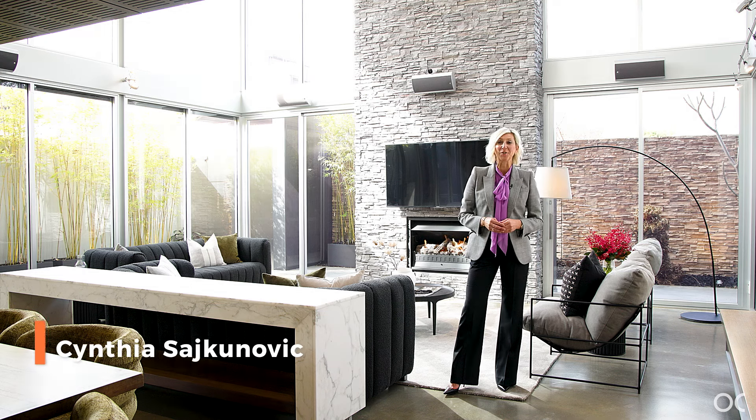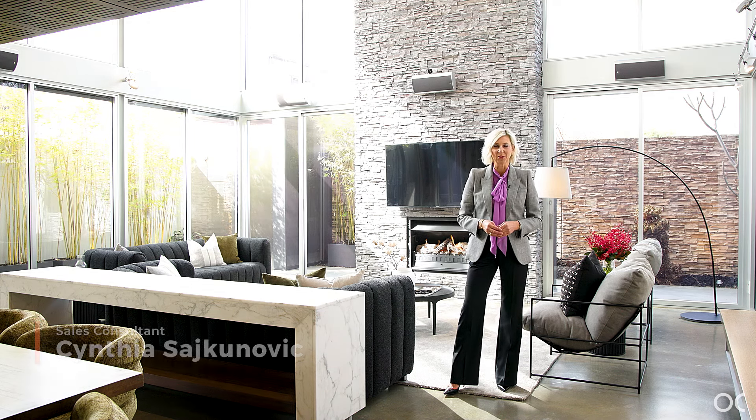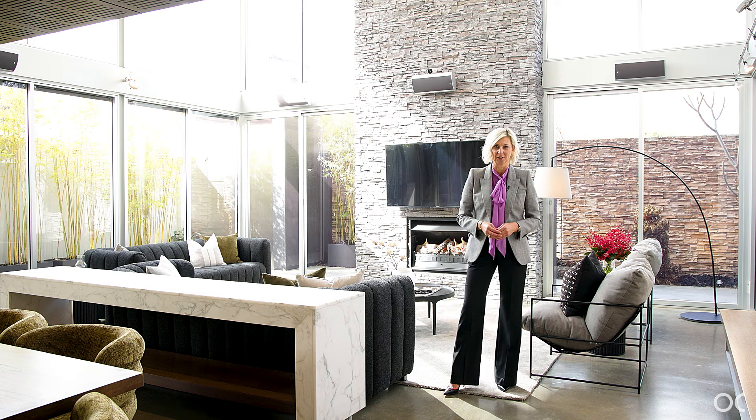My name is Cynthia Sajkinovic, and I represent Owens Cassily Real Estate. Welcome to awe-inspiring architecture. This one-of-a-kind contemporary residence is the epitome of style, offering first-class living across from beautiful Victoria Park.